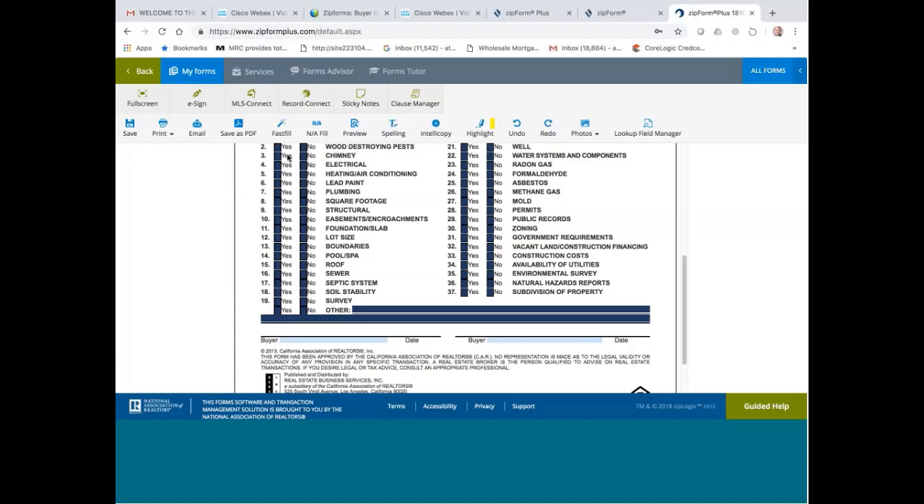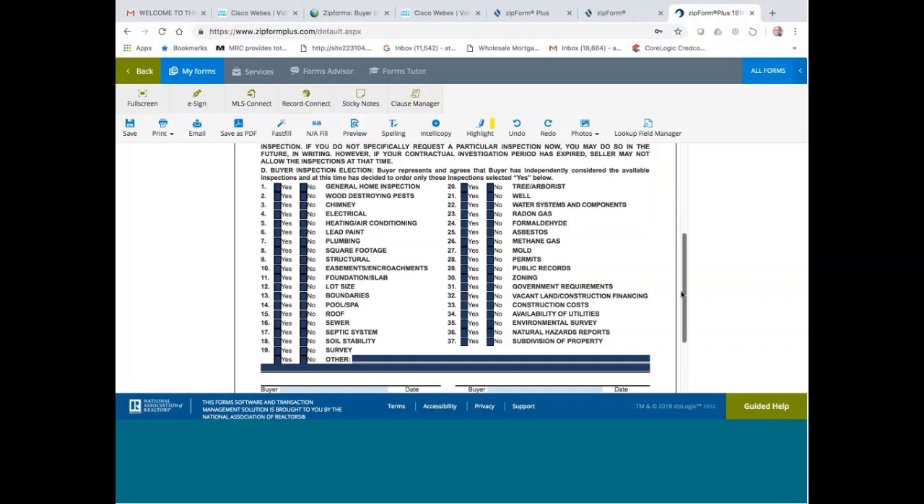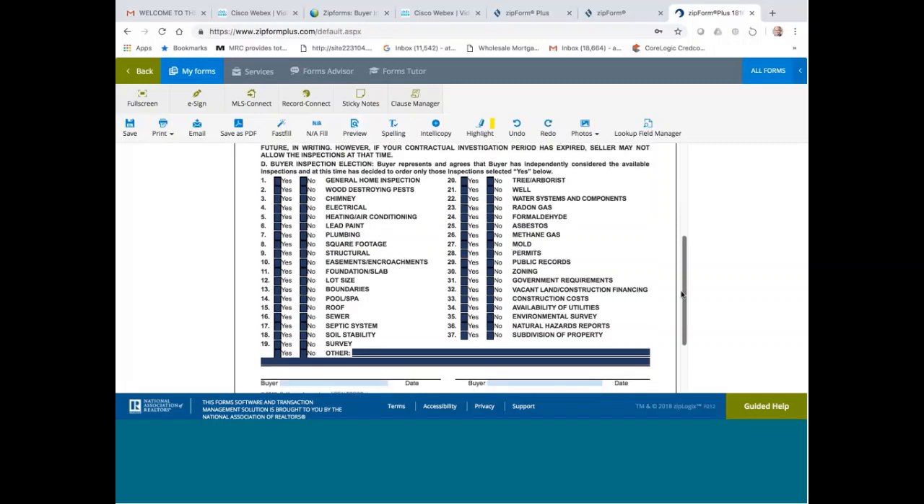If you give the buyer this form and they ask which inspections to do, you say: most buyers will do number one, so put a check box here indicating you're going to do the general home inspection. Now, wood destroying pest is termite. As a buyer, you have the right to do termite, but there's an additional inspection report that you have to pay for. I would recommend you do it if it's a very old home. If it's a brand new home, you really don't need a termite report.